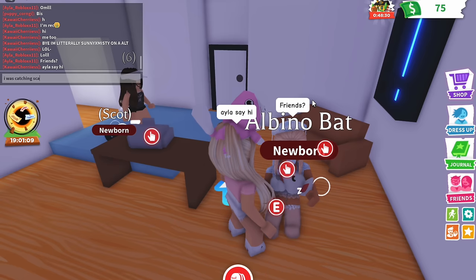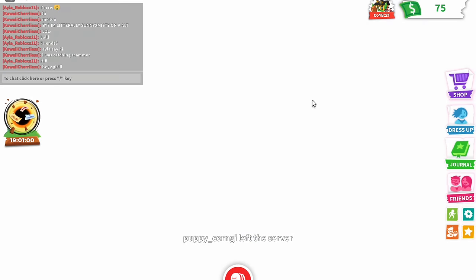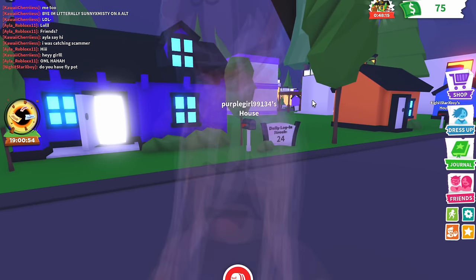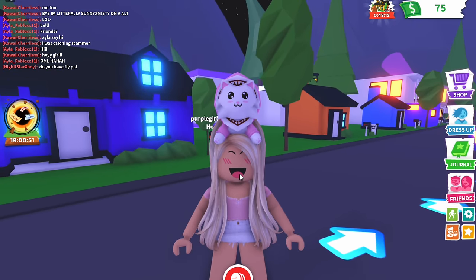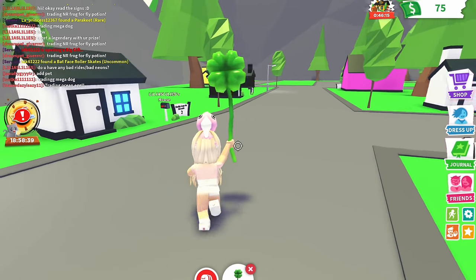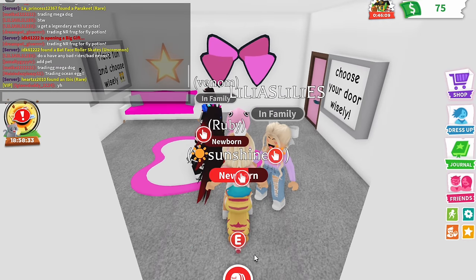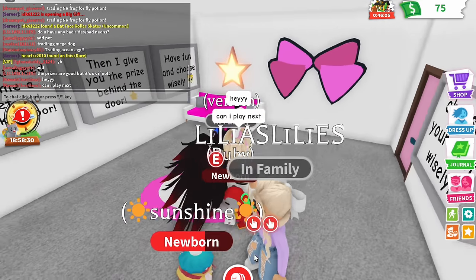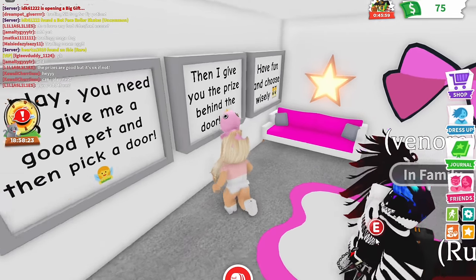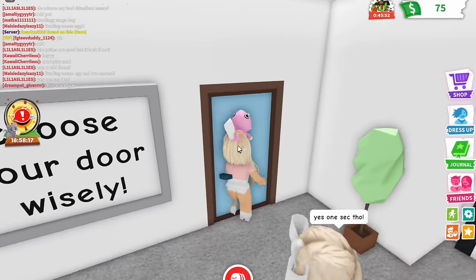This Ayla girl is actually really nice. I'm gonna say 'friends, say hi - I was catching scammers.' Since Ayla's recording, I said hey. Puppy Corgi, the scammer, just left. I'm not sure it's fair to call her a scammer because she didn't take anything, though she was cheating. I joined another server and somebody was doing the pick-a-door challenge. I think this person is a scammer because look at the signs around the house. 'To play you need to give me a good pet, then pick a door, then I give you the prize behind the door - choose wisely.' Yeah, this is definitely a scammer's house, and we can't even go in the door.